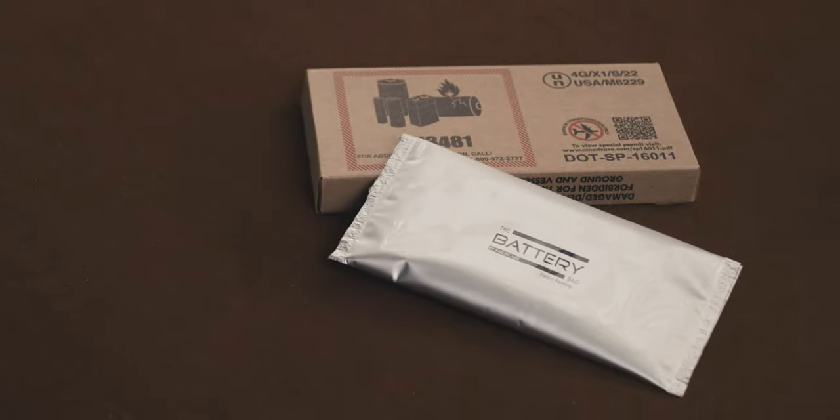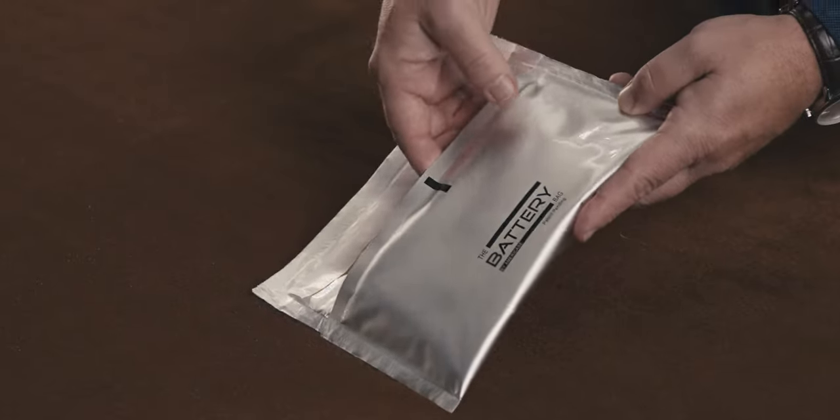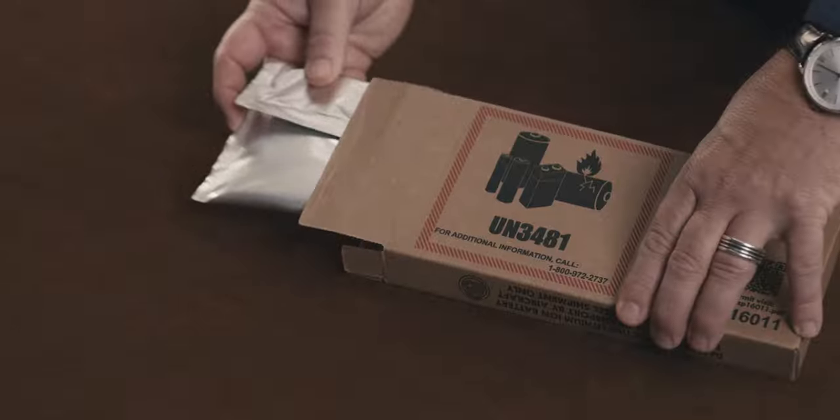Using the AmeriCase battery bag couldn't be easier. The package is sent to a consumer which only has two parts in it: an envelope, very simple to use, as well as the outer packaging that goes to the designated shipper. The consumer electronic piece is merely put in, sealed, and shipped away.